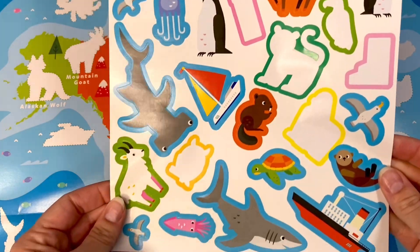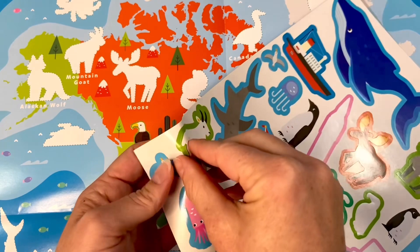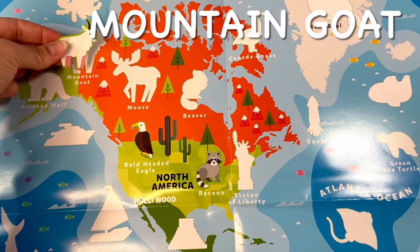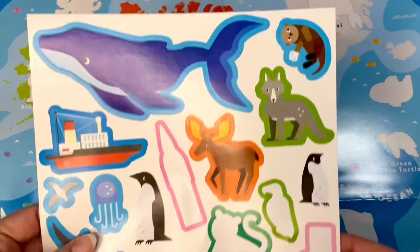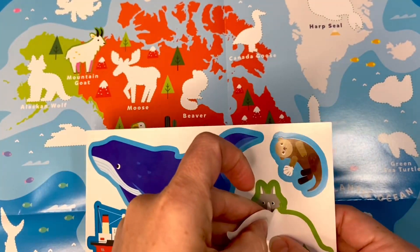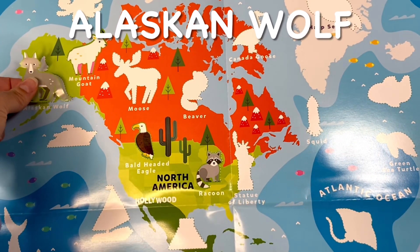Let's find our mountain goat. Mountain goat. Now for the Alaskan wolf. Alaskan wolf.